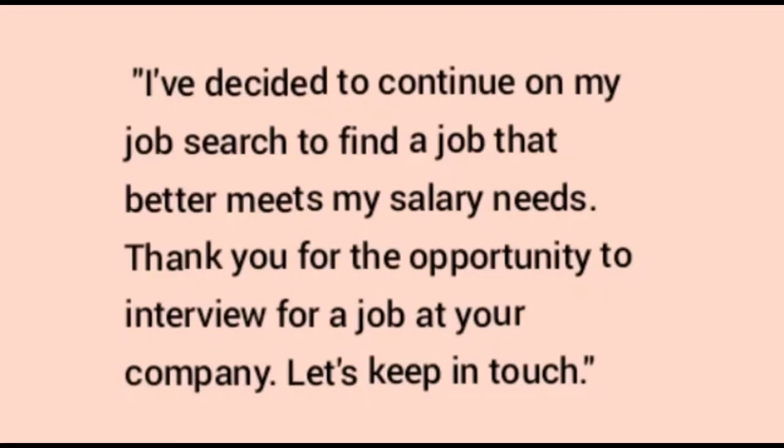If you decide to decline the job offer based on the salary, you can do so gracefully. For example: 'I have decided to continue my job search to find a job that better meets my salary needs. Thank you for the opportunity to interview for the job at your company. Let's keep in touch.'